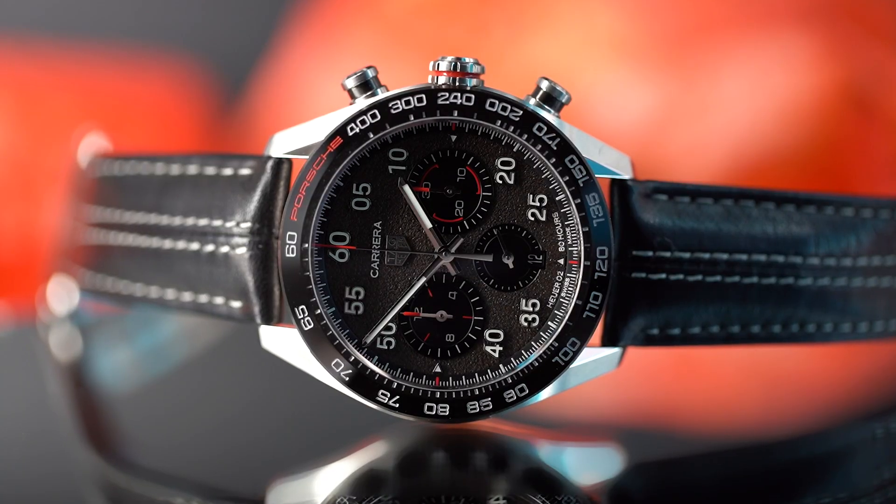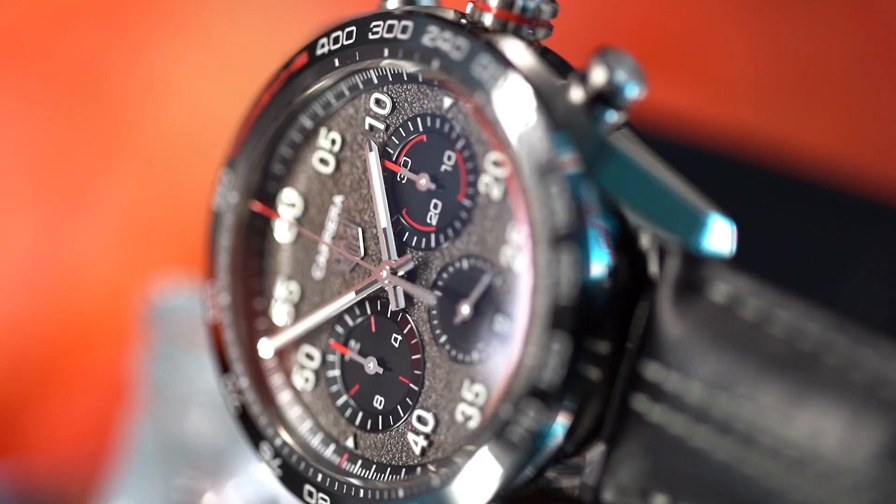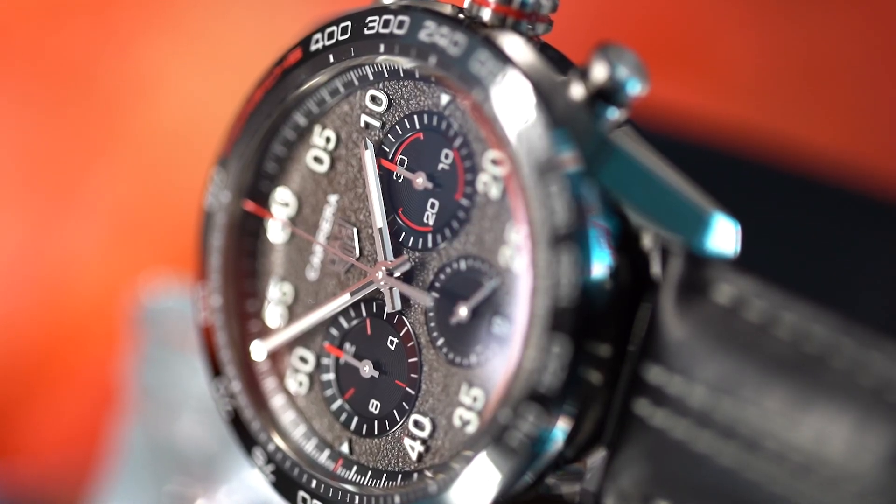Now let's go into the world of TAG Heuer and Porsche, because we're discussing the TAG Heuer Porsche Chronograph Special Edition, which is priced at €5,550.